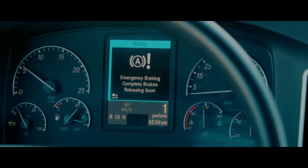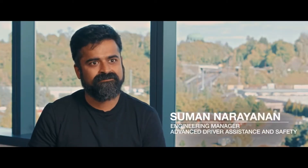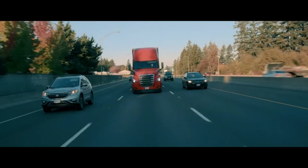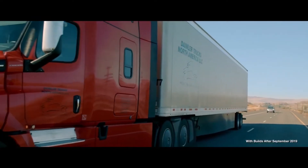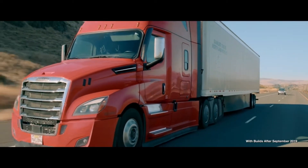To me, safety systems are like a vaccine: when deployed right, they can have a tremendous impact on society. Mitigating collisions and getting home safely are priorities for every transportation professional. That's why Detroit Assurance 5.0 is standard equipment on every Detroit-powered new Cascadia.